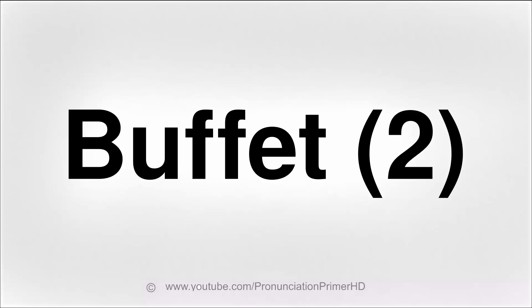Hi everybody, it's Crispin. Welcome back to our buffet video. We did another video where we tell you how to pronounce this word in a different way. Both of them are correct. Different places, different pronunciations, all in the United States.